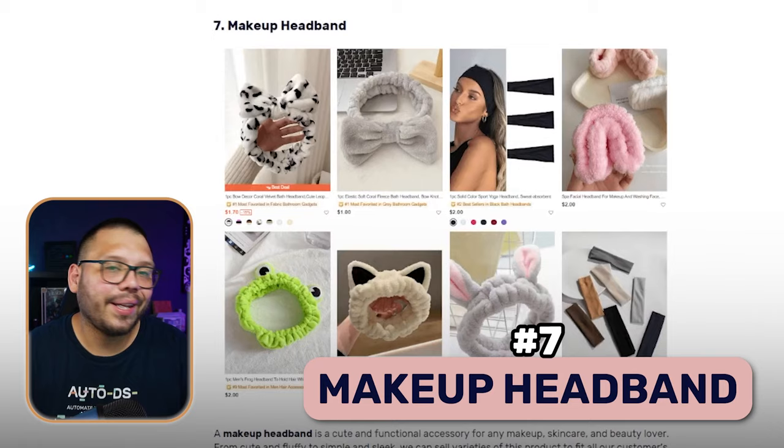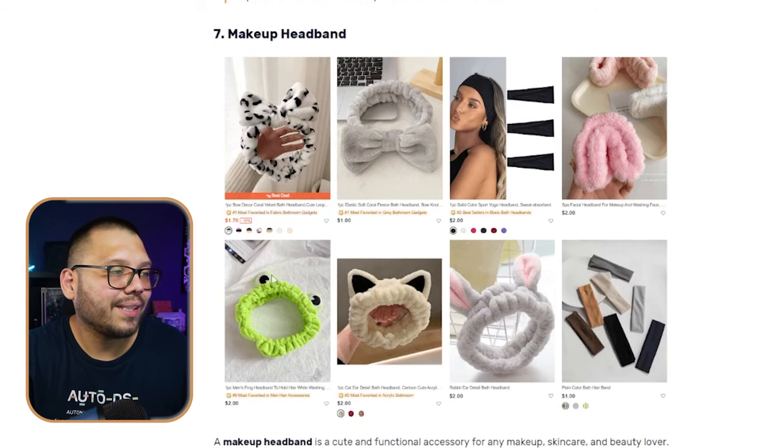At number seven, we have a makeup headband. This is a simple product — all it really does is help keep somebody's hair out of their face while they're doing their makeup. These are going to come in a few different variations, mainly in a few different sizes and colors, and a few different fun designs. This one is actually a frog, this one has some cat ears, this one's like a bunny. One thing they're all going to have in common is they're all going to be very soft.